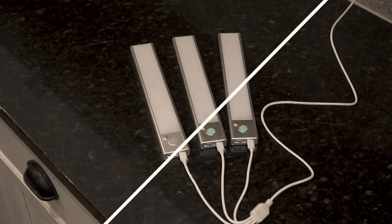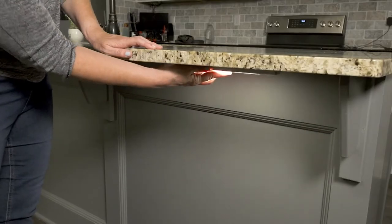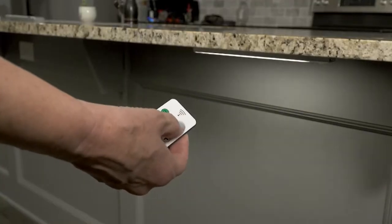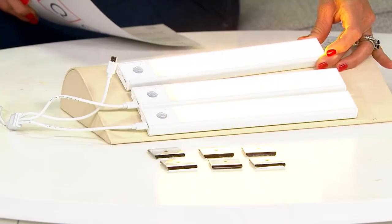They're rechargeable motion sensor LED lights, three easy payments of $15.16. So this is what they look like, and you get three of them — they're long. It also comes with the remote control, and it also comes with these little connectors as well, and the rechargeability.